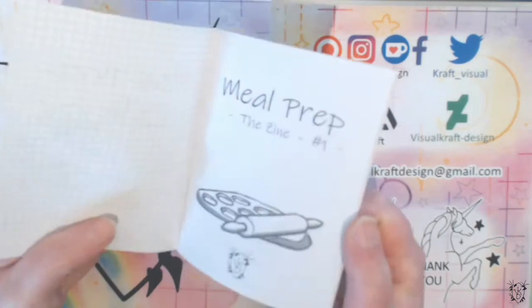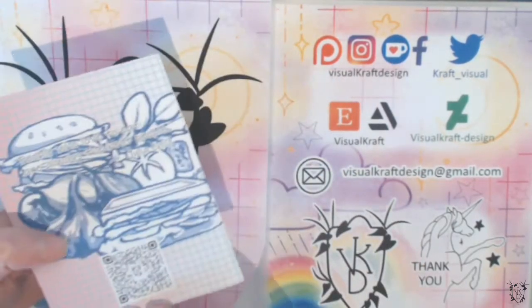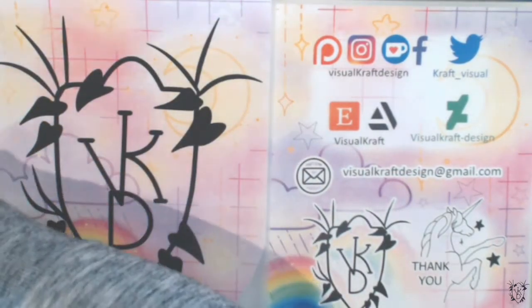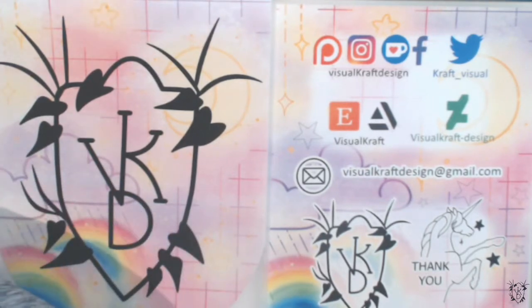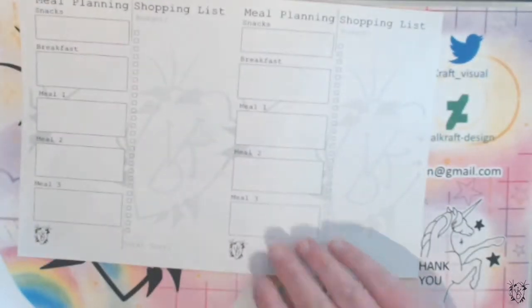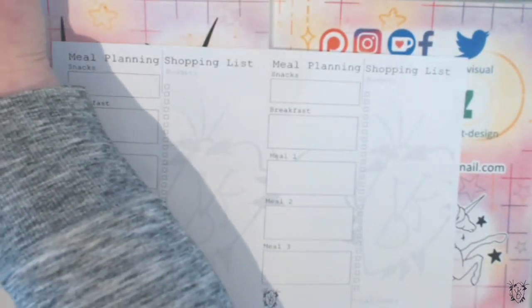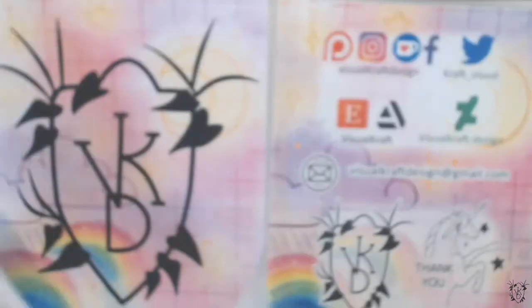The Meal Prep zine is already in the shop, so you can pick one up. When you buy it, you also get the meal prep sheets, and you can actually get those meal prep sheets as a free printable from my shop too. So I'll move on to the printables next.